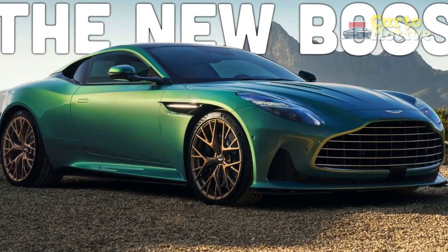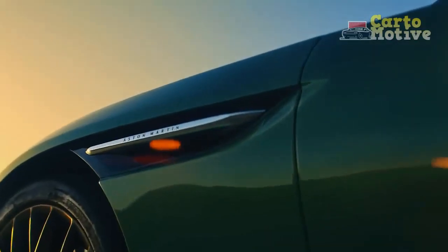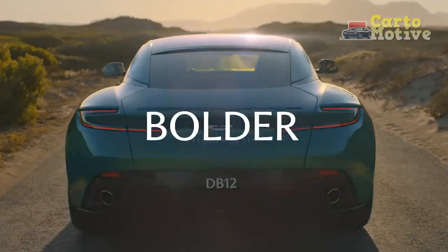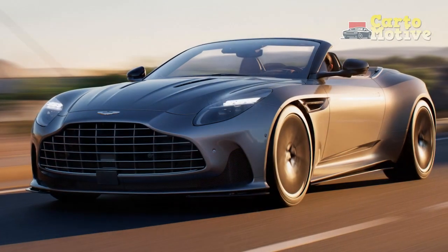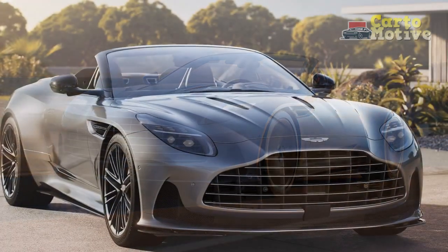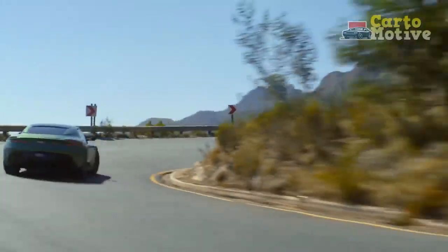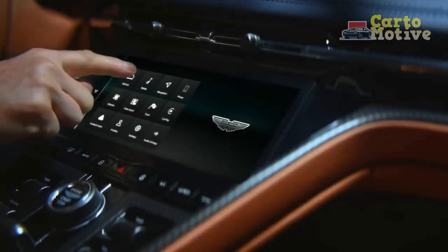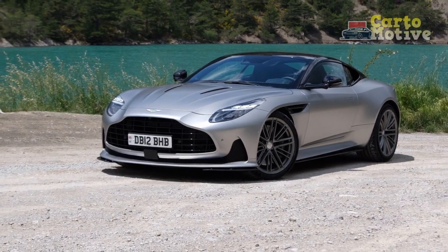Technology. The 2024 DB12 is not just about raw power and exquisite design — it also incorporates cutting-edge technology. The cockpit features premium materials including leather and carbon fiber, alongside a user-friendly infotainment system with a large touchscreen display. Advanced driver assistance systems such as adaptive cruise control and lane-keeping assist ensure safety on long journeys. A standout feature is the virtual cockpit, offering customizable digital displays with performance metrics and navigation. Connectivity options include smartphone integration with the car's infotainment system.